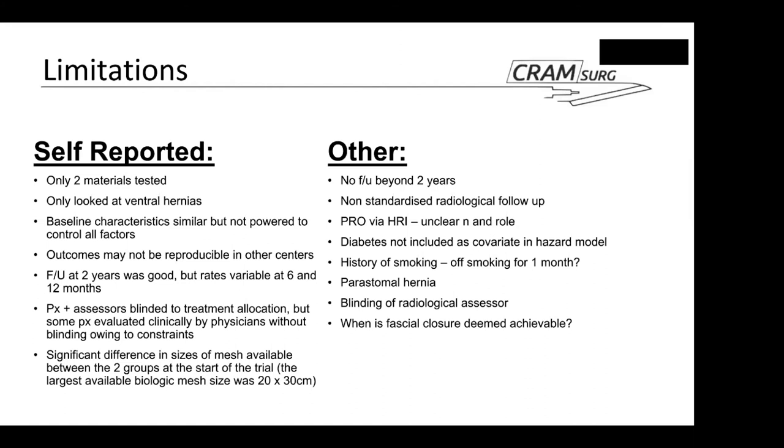Finally, there is a quick point about fascia closure. Achieving fascia closure is listed as an inclusion criterion, but you cannot know whether it will be possible until you are actually operating. The authors achieved it in 100% of cases, and one must assume no patients were excluded due to failure of fascia closure — as this would have appeared in the CONSORT diagram — but this is not clear from the text. Generally, many of these details, including inclusion criteria, are only found in the supplementary material rather than the main paper.